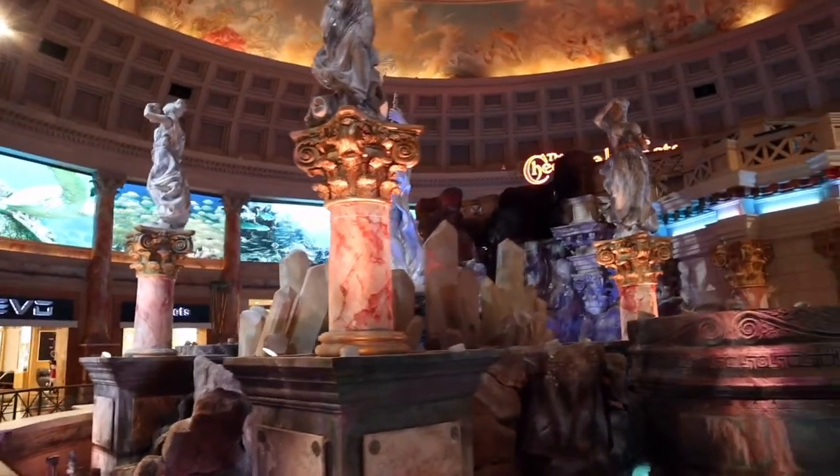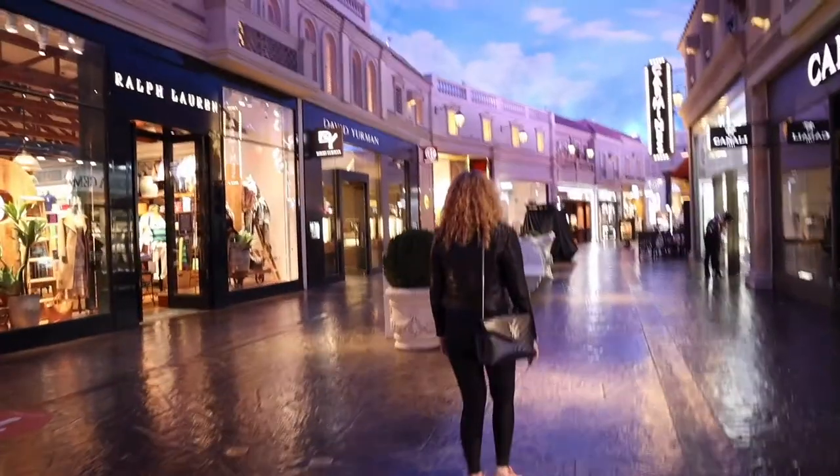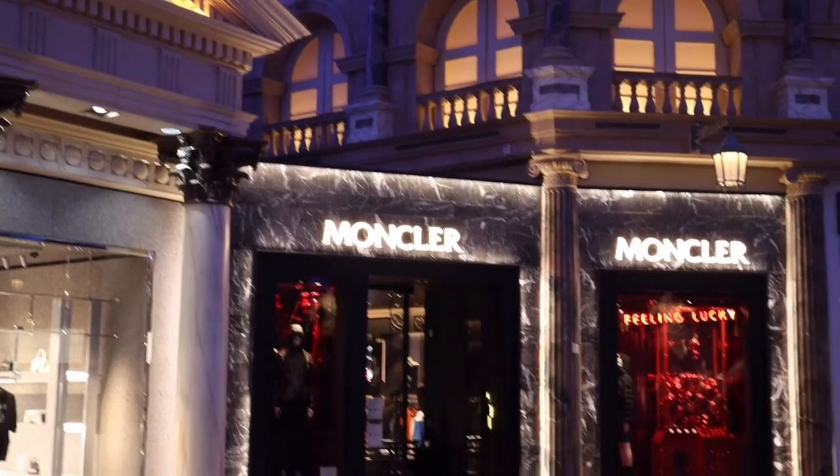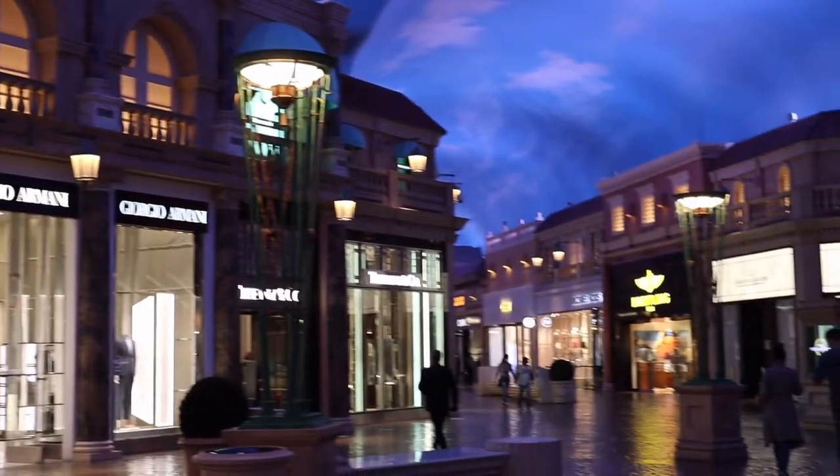Caesars Palace design is inspired by Italian Rome. They wanted to create a feeling that you are walking somewhere in Italy and having fun around all the statues that you find in the hotel. In 1992 they were one of the first to come up with the idea of a luxury shopping mall inside the hotel as an attraction. The Forum Shops have some top brands and it even has a Trevi fountain where you can drop a coin and make a wish.